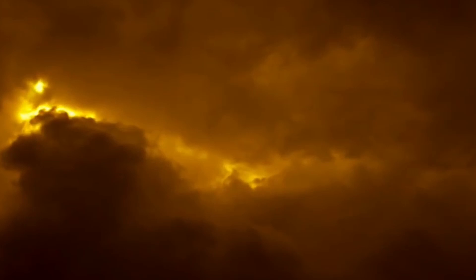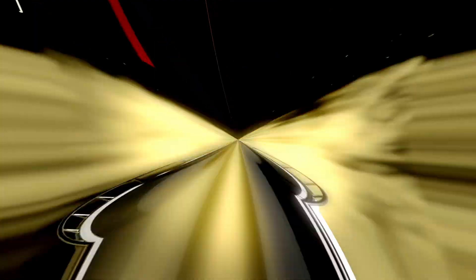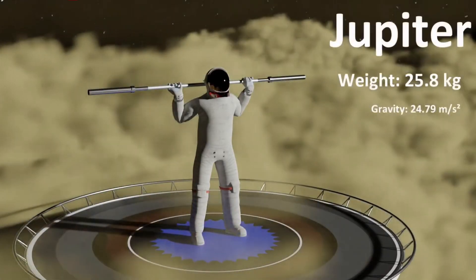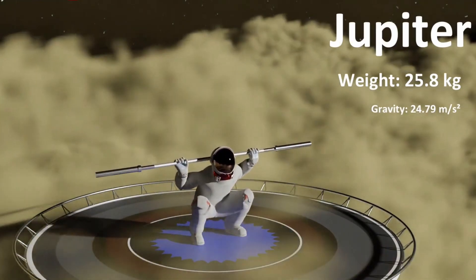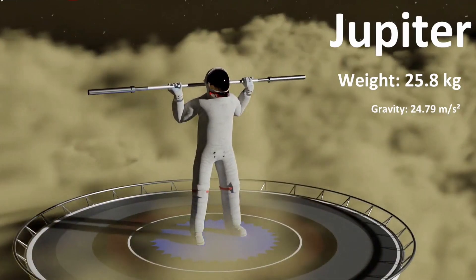Now on the gas giant Jupiter, Jupiter has a horrible atmosphere and no surface, just gas. And here wind speed is around 900 miles per hour. Here you can lift 25.8 kilograms because surface gravity is just 2.4 times that of the surface gravity of Earth.